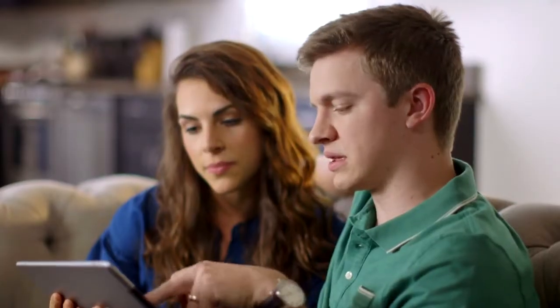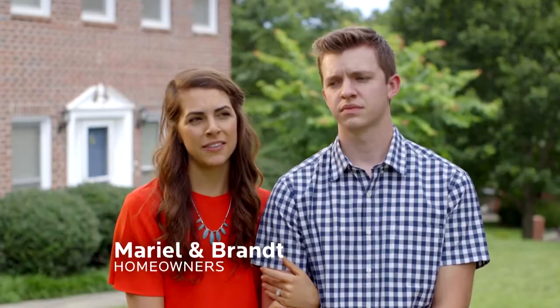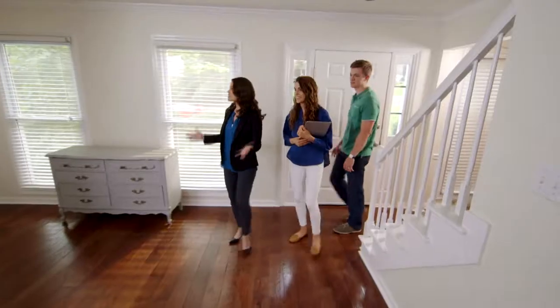We just moved in about four months ago, but the living room is pretty blank. We did a lot of research online. We just need to have a designer put it all together.